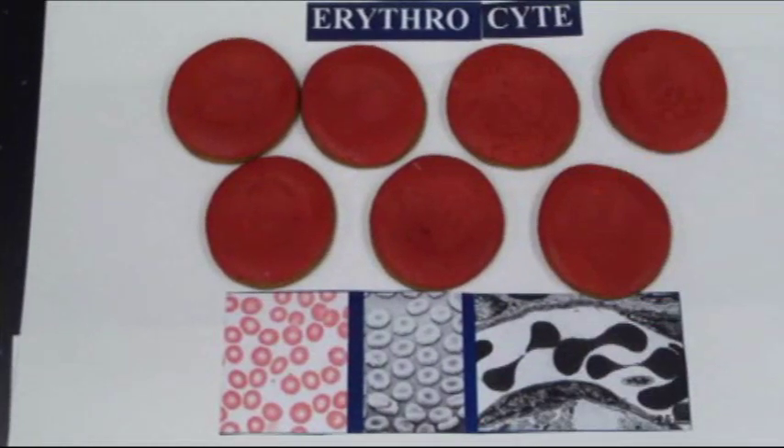Here we're looking at the erythrocytes. Recall that erythrocytes are 99% of the formed elements within the blood, and the other 1% are the five different leukocytes.